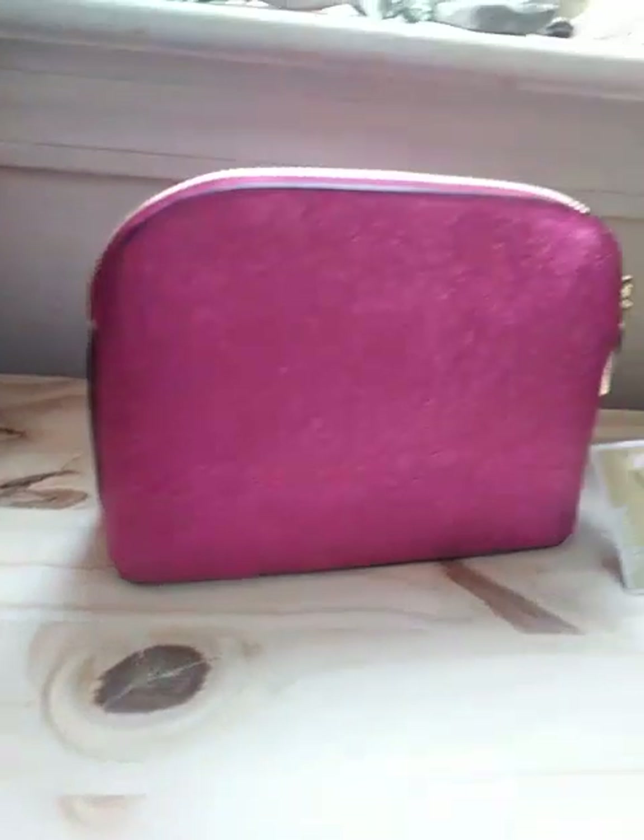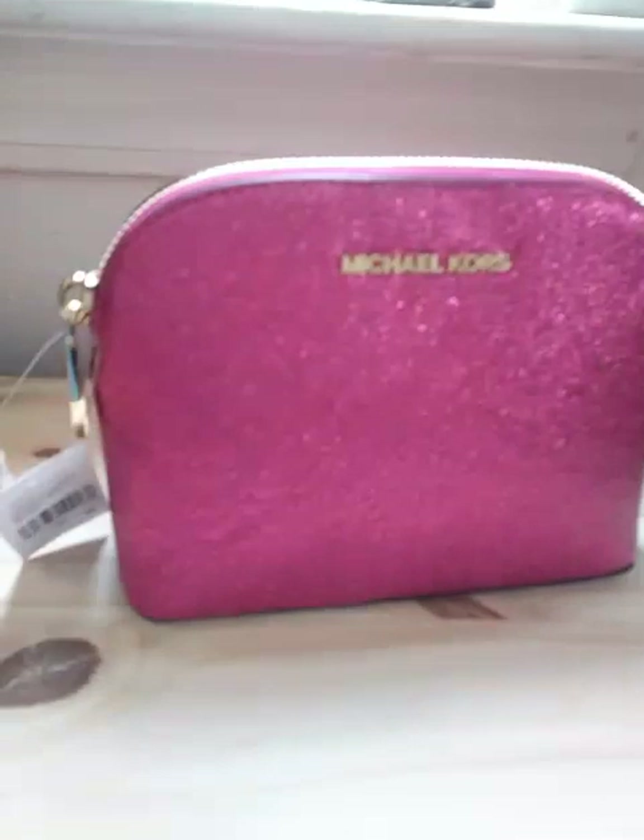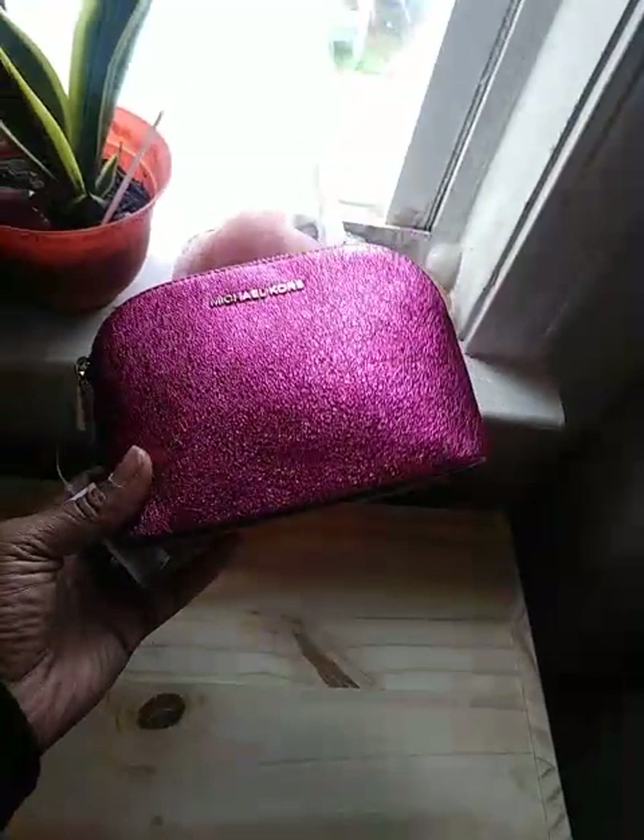As you can see, it can be used as a clutch, or it can carry your makeup or other essentials when you're traveling. It is a beautiful purse. The owner of this baby will be very, very happy.